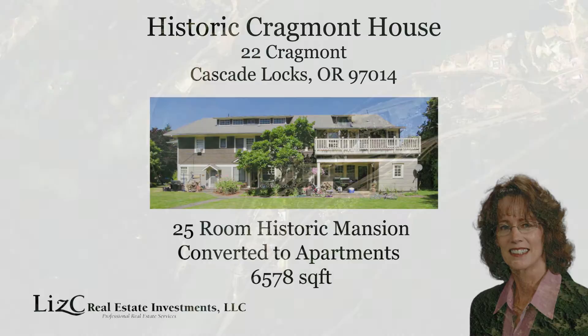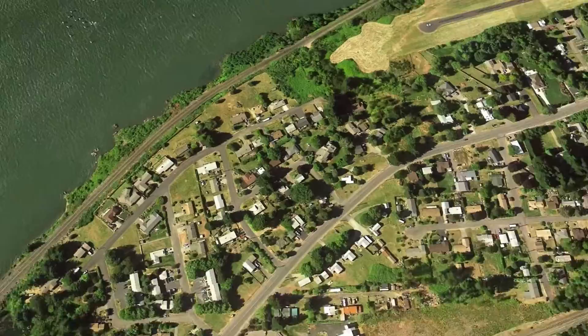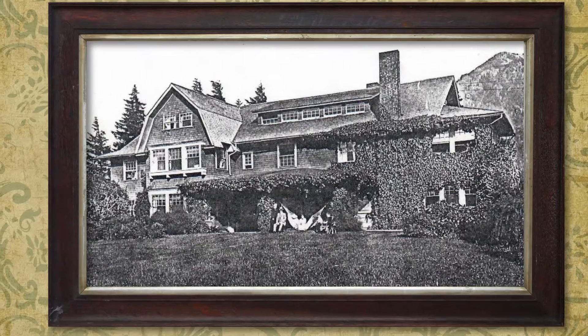Historic Cragmont, also known as the Clark Thompson House, sits on a terrace overlooking the Columbia River immediately east of downtown Cascade Locks. The house was constructed in 1906 by architect P.M. Hall Lewis, commissioned by Jesse and Clark Thompson.